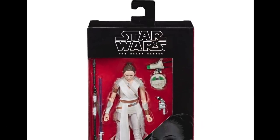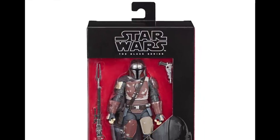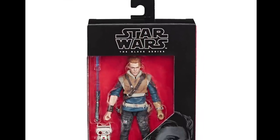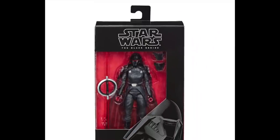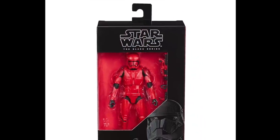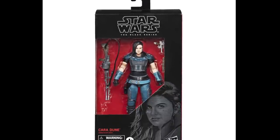Moving on to the Black Series — we have the wave that pretty much all of you guys would have seen already, but I'll just quickly put them up on screen so you can take another look. We have figures from the Rise of Skywalker, the Mandalorian, and the Jedi Fallen Order video game in this wave. We also got to see some other figures such as Cara Dune from the Mandalorian, which looks very nice indeed.